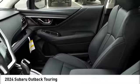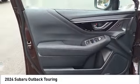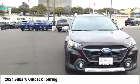Voice activated navigation system, driver attention alert system, airbags, and front dual seat cushion.